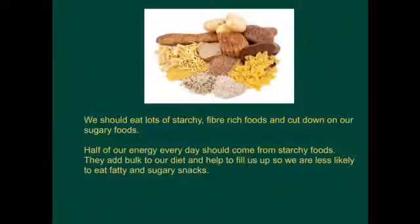We should eat lots of starchy, fibre-rich foods and cut down on our sugary foods. Half of our energy every day should come from starchy foods. They add bulk to our diet and help to fill us up, so we're less likely to eat fatty and sugary snacks.